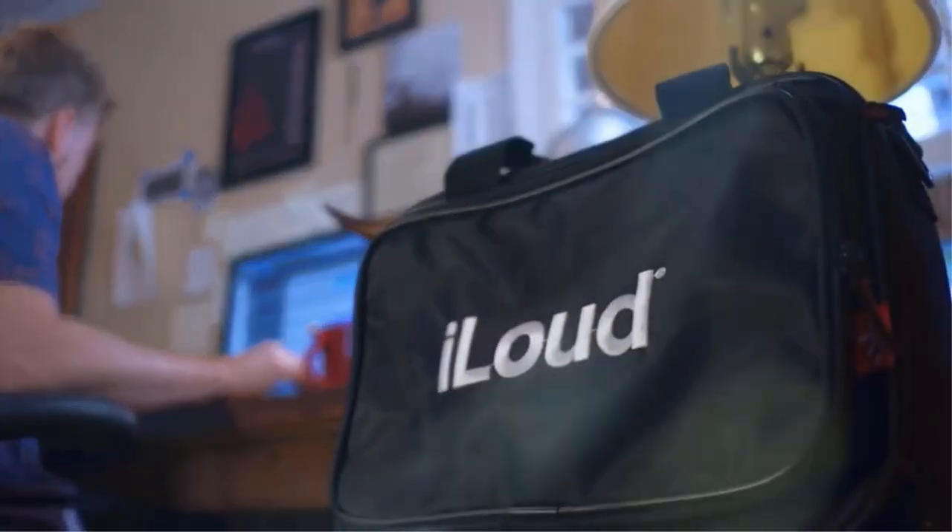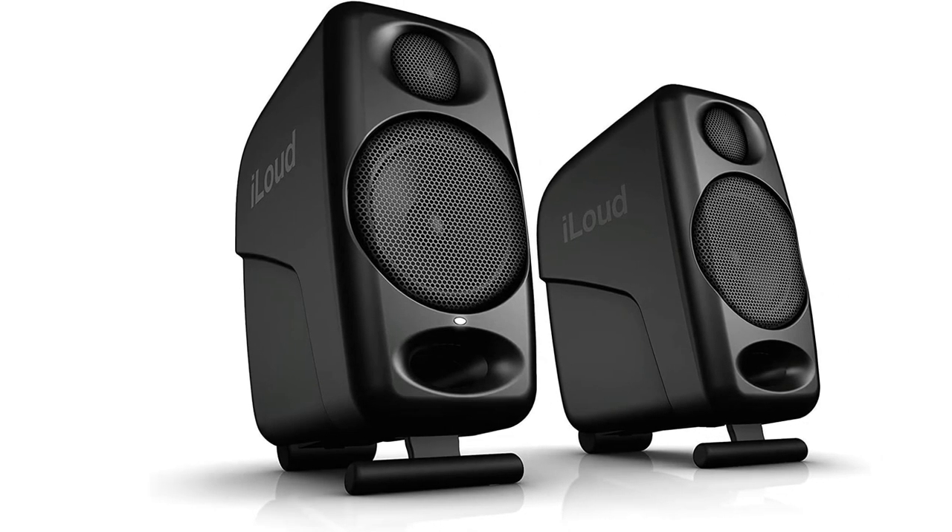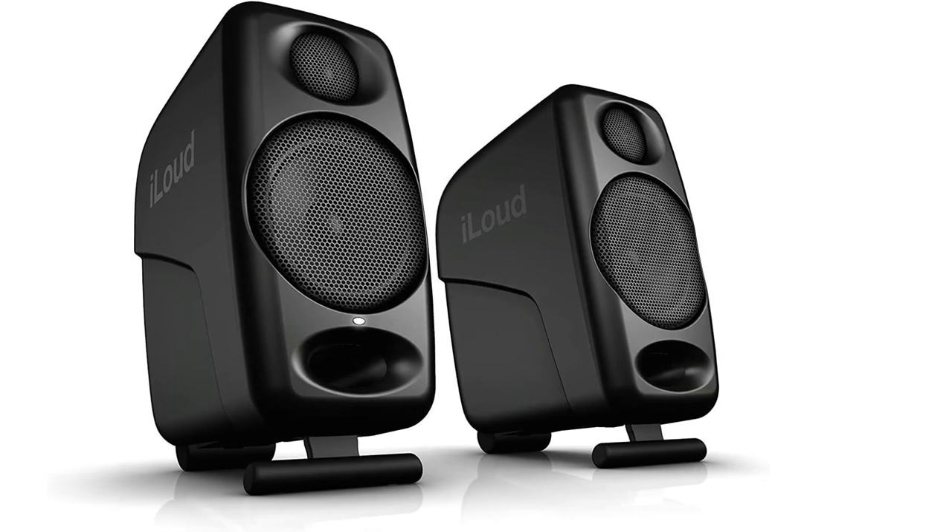Despite their small size, the build quality is also good, and with a maximum sound pressure level of 104 dB, they pack quite a serious punch.